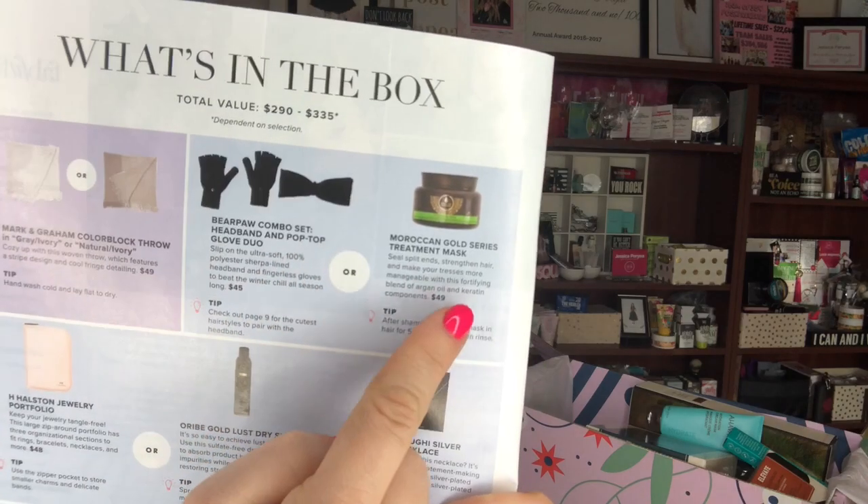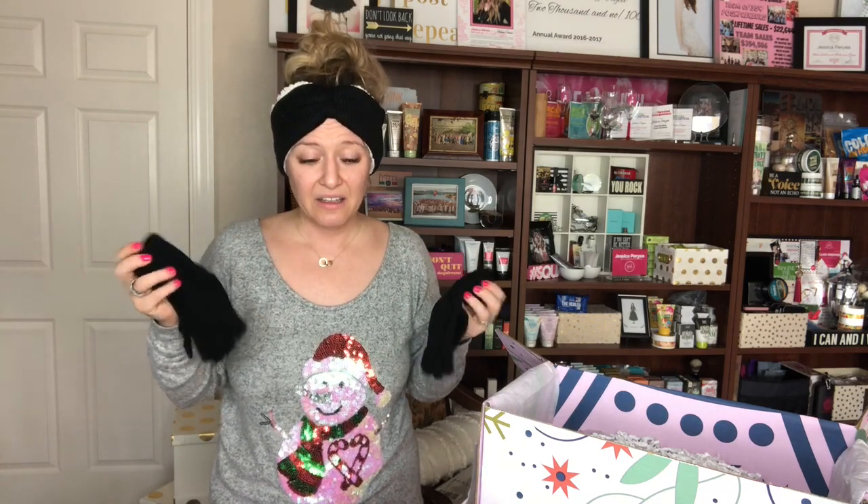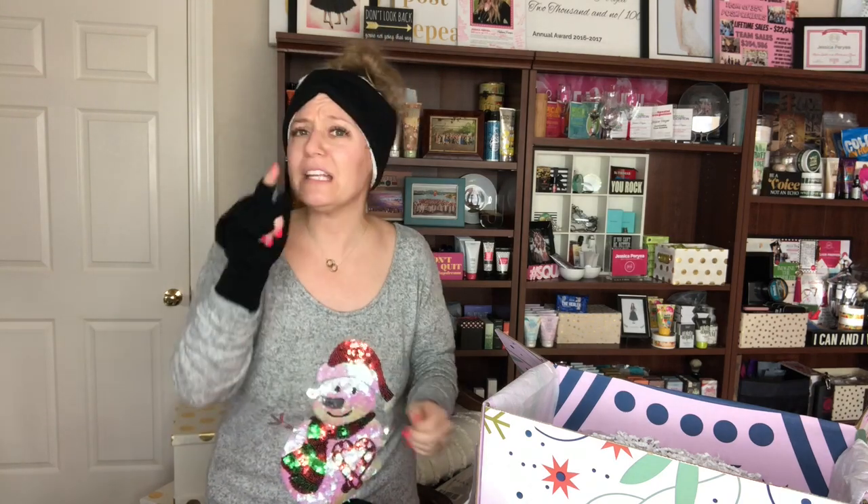For my next item I had to choose between this cute little set or a Moroccan hair mask. I am so set on products it's not even funny, so of course I chose this cute little set. For the record, this is faux fur — it's so toasty. I wasn't super stoked at first and figured I'd probably end up regifting these, but how cute is this set? I am obsessed — it's my new favorite set.